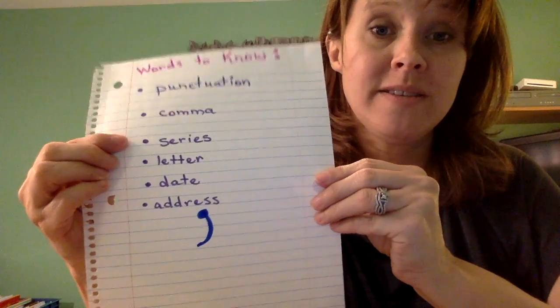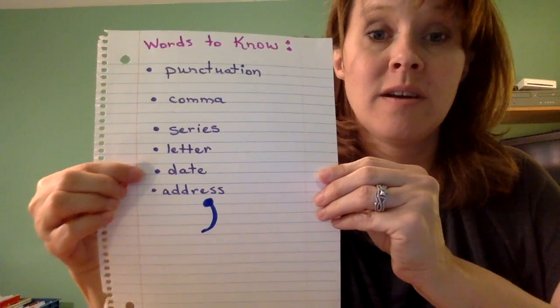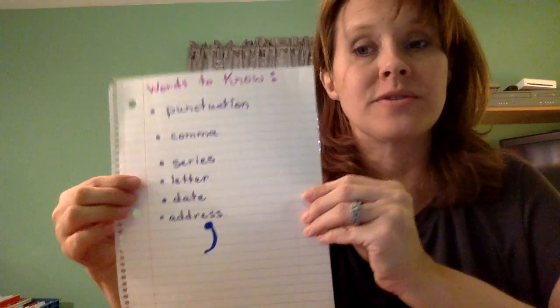So those are three new examples to add to the one we talked about last time. We can add comma in a series, a letter, a date, and an address — different places that are really important for you to add a comma. Keep using those commas in your writing when you're doing your choice boards, homework, or other writing, so your teacher can see that you've learned how to use a comma to make yourself a better writer. Till next time, bye guys!